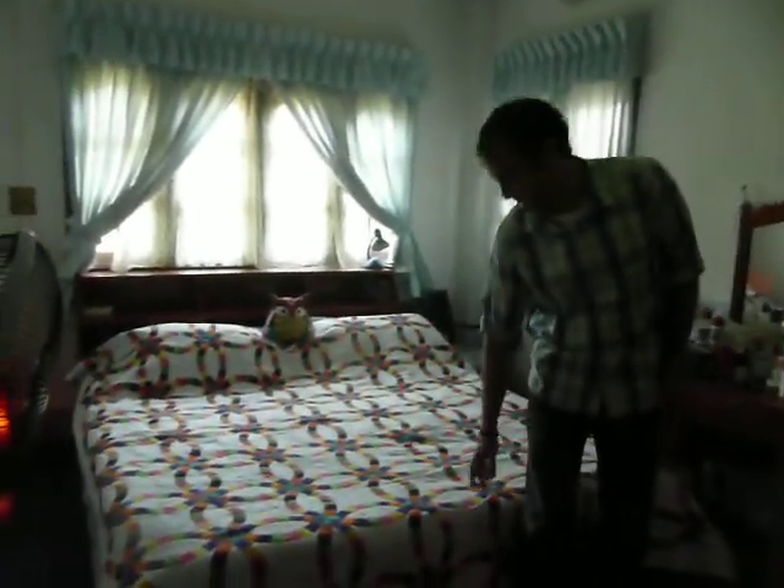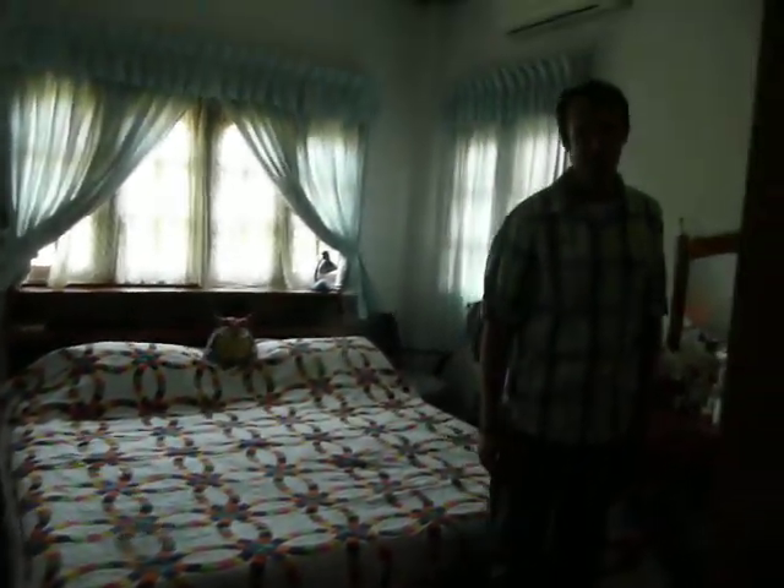Our bedroom. Mom's quilt that she made for us — beautiful. A little bathroom connected to this. First hot water shower that we've ever had. It gets cold and messy.